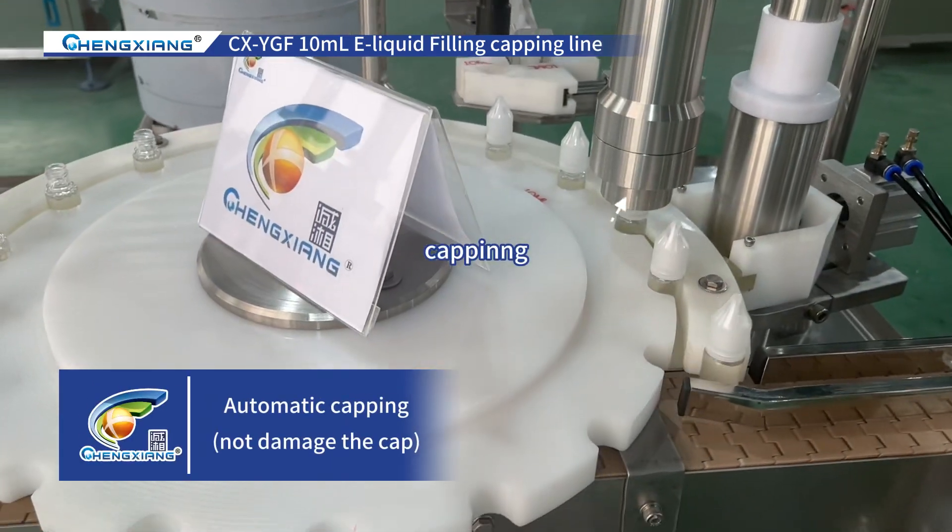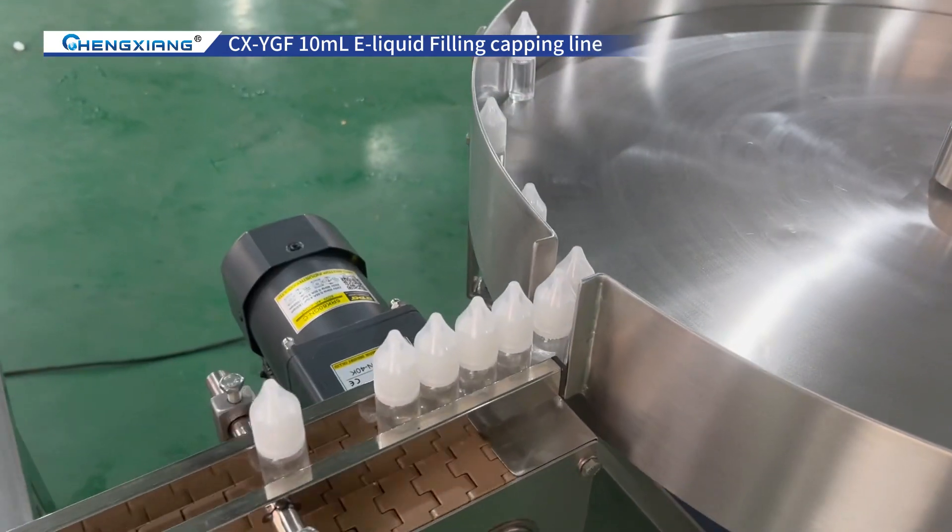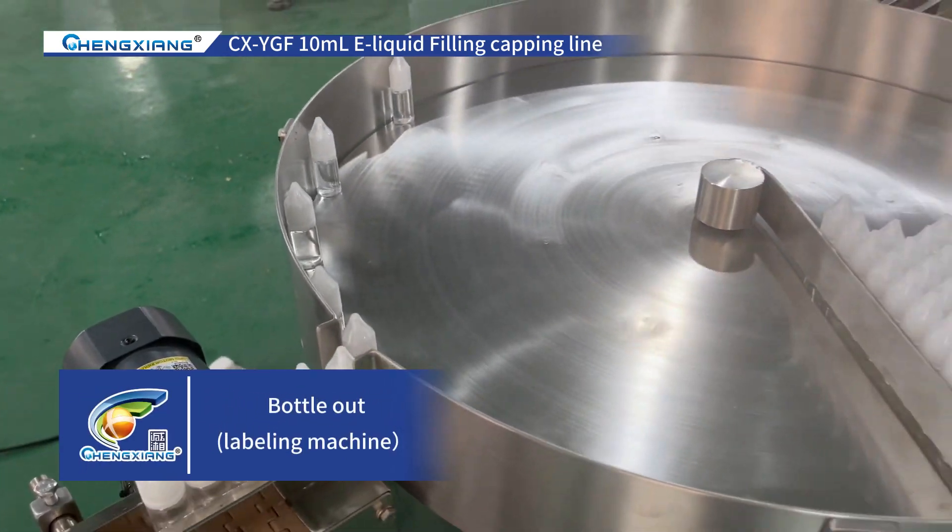Automatic capping, does not damage the cap. Bottle out to labeling machine.